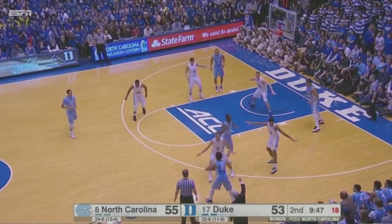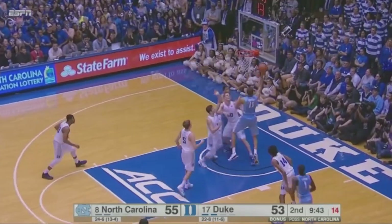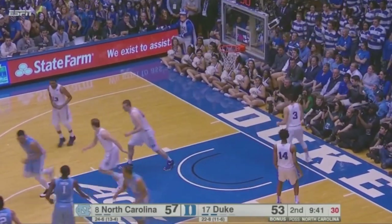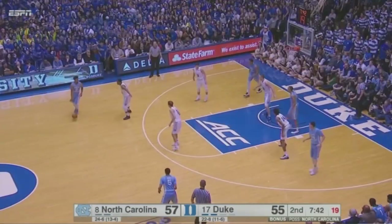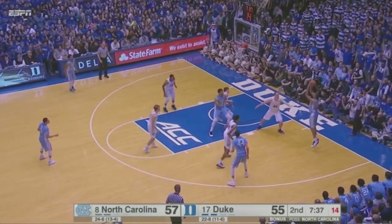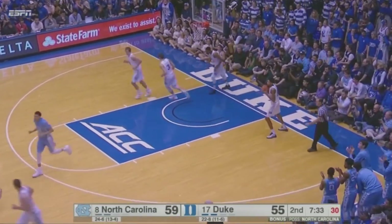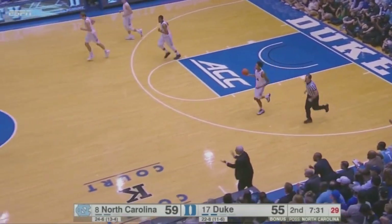Berry with it now, deep on the right wing, up top to Page. In the middle of the zone to Johnson — one hard dribble and he gets the easy layup; everybody just backed away from him. Berry over to Page, extra pass to Jackson on the right sideline, goes to Johnson on the right baseline — his jumper is good. Bryce with about a 12-footer down the right baseline to make it 59-55.